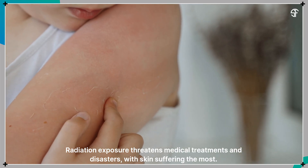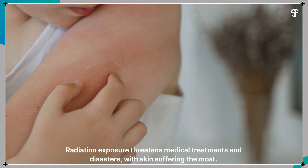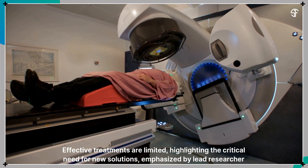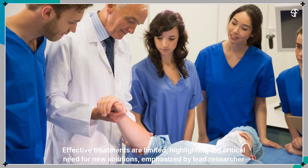Radiation exposure threatens medical treatments and disasters, with skin suffering the most. Effective treatments are limited, highlighting the critical need for new solutions, emphasized by lead researcher Professor Zhang.